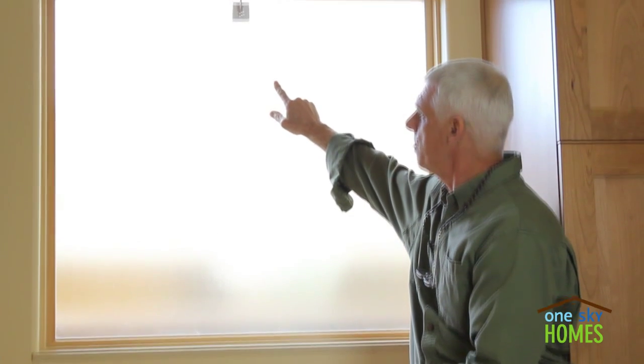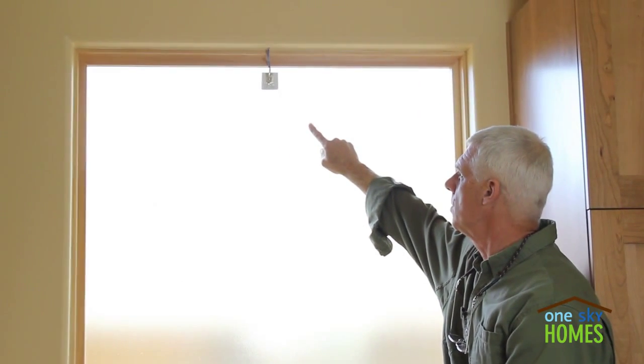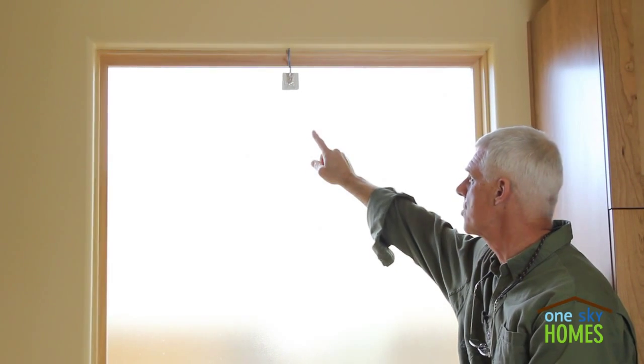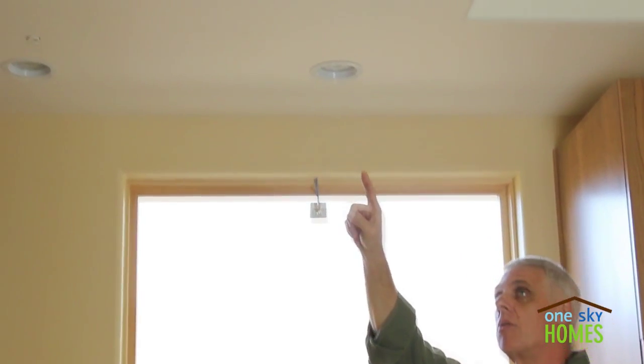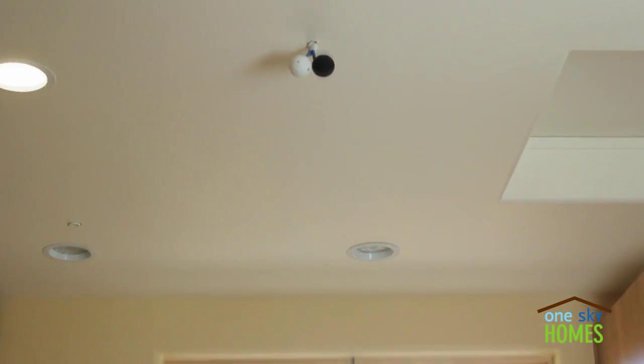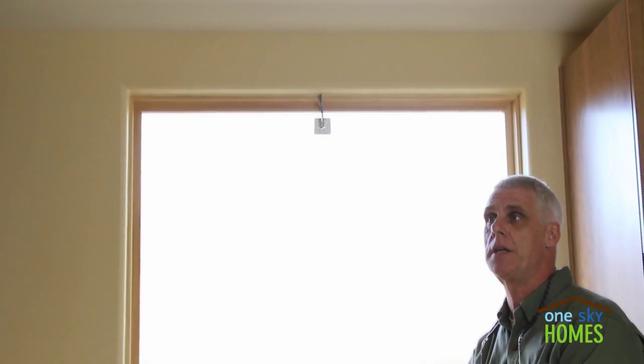Up here toward the top of the window, we have a thermocouple that is sensing the interior temperature of the glass. And then behind us, up here on the ceiling, we have a couple of ping pong ball-shaped sensors that are measuring the mean radiant temperature of the room as a control.